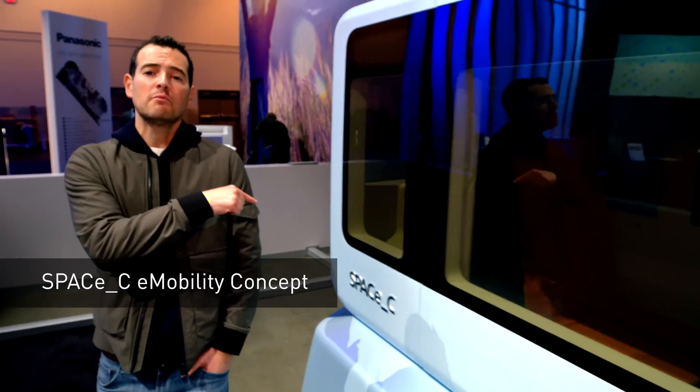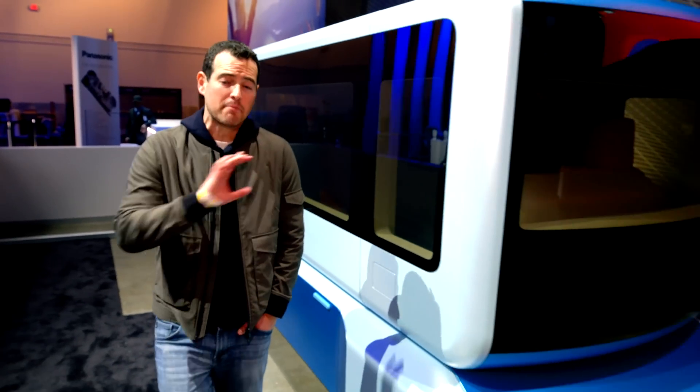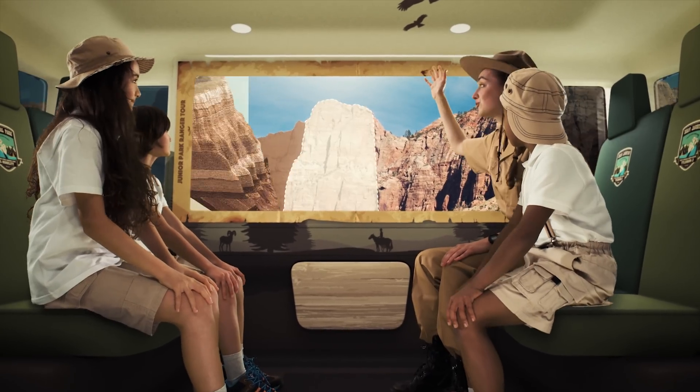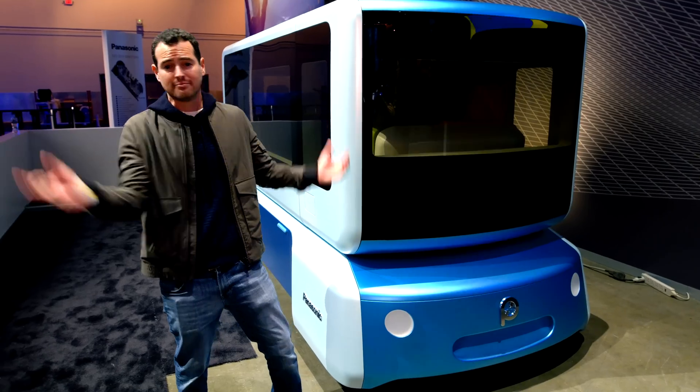Come check out the future of autonomous mobility with Space C. This is based on Panasonic's 48-volt e-powertrain, and it's a modular platform. This could be your office, your party bus on wheels, your food delivery service — it can be whatever you want it to be.